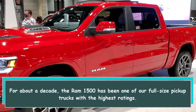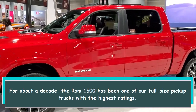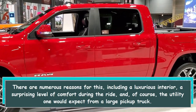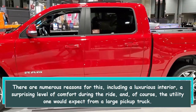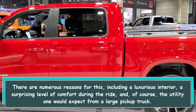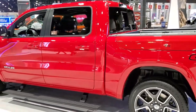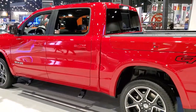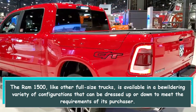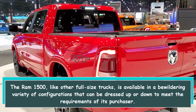For about a decade, the Ram 1500 has been one of our full-size pickup trucks with the highest ratings. There are numerous reasons for this, including a luxurious interior, a surprising level of comfort during the ride, and, of course, the utility one would expect from a large pickup truck. The Ram 1500, like other full-size trucks, is available in a bewildering variety of configurations that can be dressed up or down to meet the requirements of its purchaser.